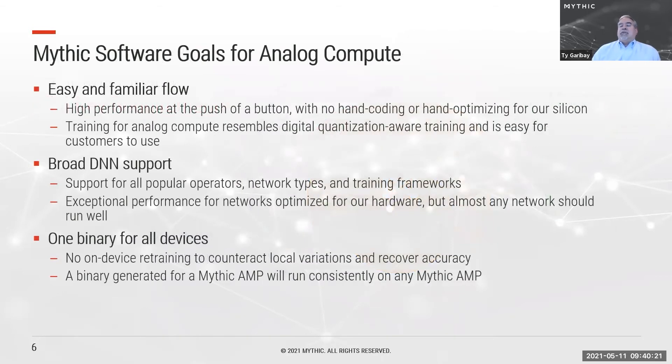At Mythic, we started with fundamental goals for our software to enable our analog compute. We're shooting for an easy and familiar flow — high performance at the push of a button, without hand coding or manual optimization. Training for analog compute is intended to resemble what any processor would require for 8-bit quantization, and it's fundamentally easy for customers to use.